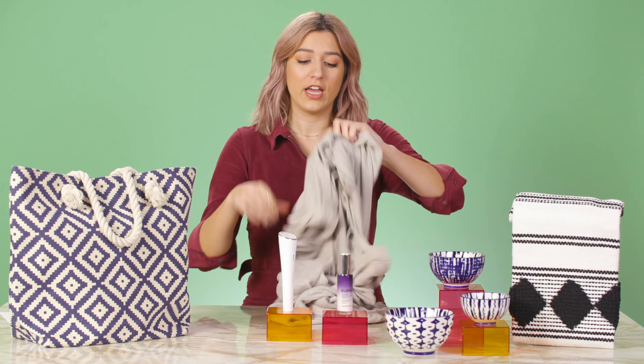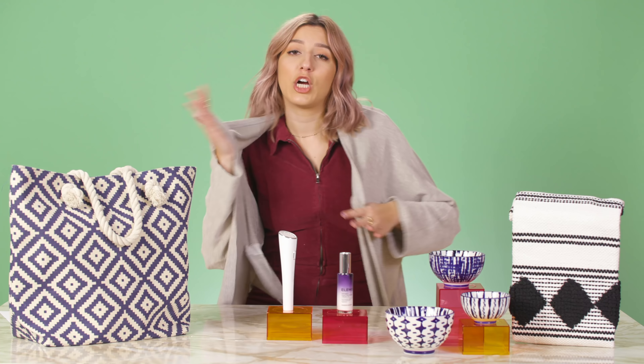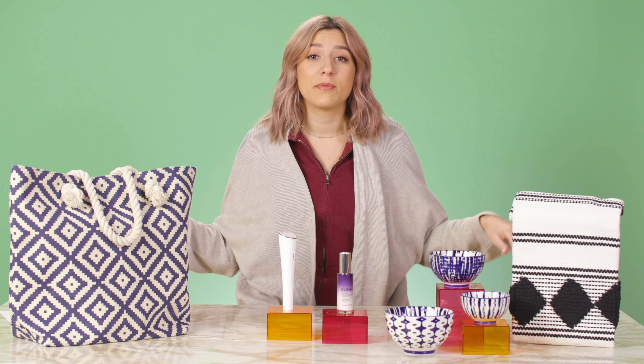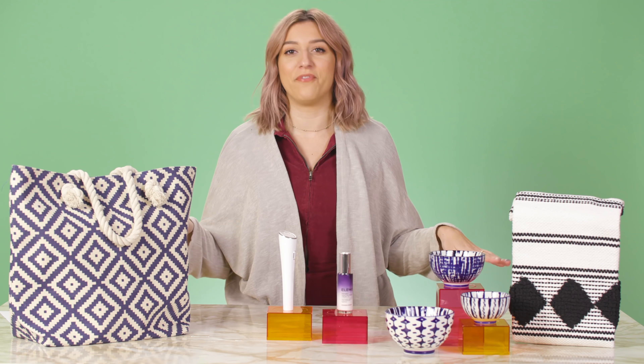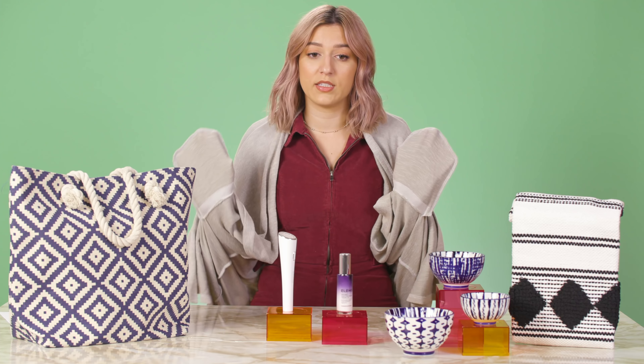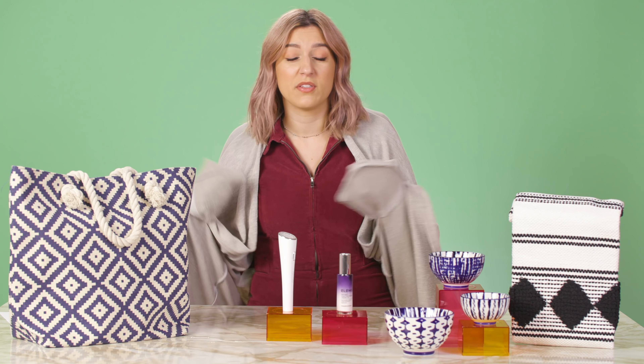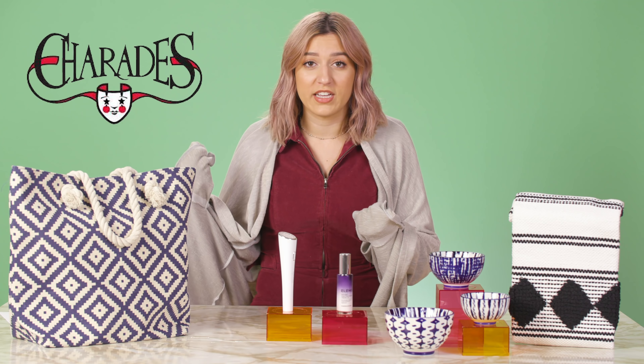Next up, we have the Donnie Ribbed Sweater Coat. This is a super relaxed shape sweater cardigan coat situation. It's going to flatter all types of body types, work with so many different outfits, and it also comes in two sizes. There's a standard, which is sizes zero to 16, and we also have this product available in a plus size, so anyone can enjoy the glamour of this comfy cozy coat. If you're like me, you're a girl who loves pockets because I like to have snacks on deck, a little entertainment, maybe some charades in my pocket I can pull out at any given time.